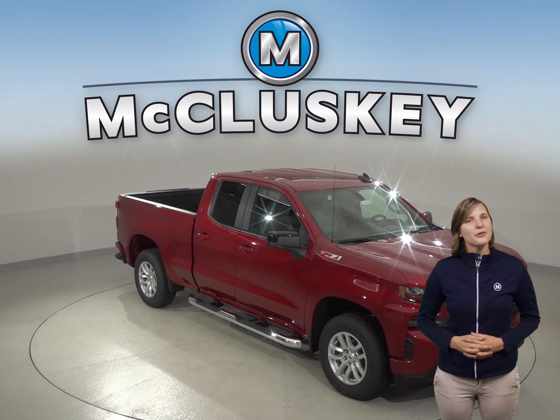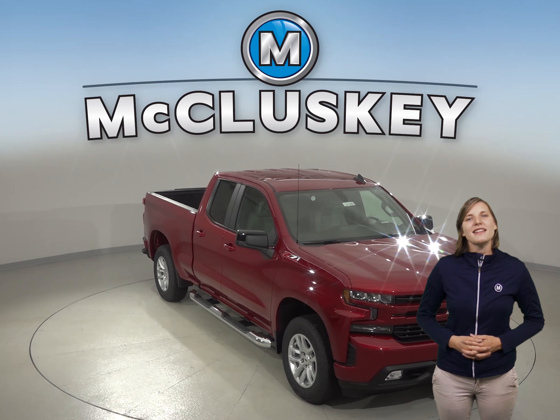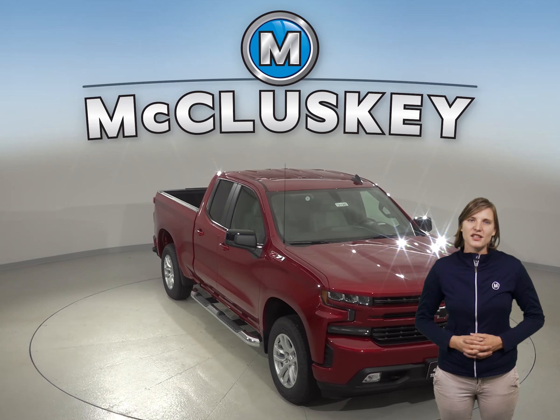If you've been considering the 2019 Toyota Tundra, then check out the 2019 Chevrolet Silverado. There is full-time four-wheel drive available on the Chevrolet Silverado LD. Full-time four-wheel drive gives added traction for safety in all conditions, not just off-road.